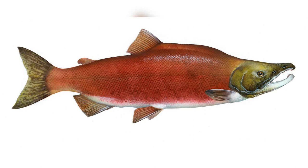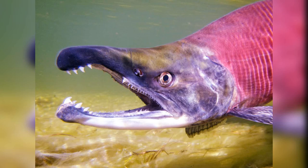Upon reaching their ancestral spawning sites, the Sockeye Salmon undergoes an awe-inspiring transformation. They morph into vibrant shades of red, green, and blue, with males developing a pronounced humped back and hooked jaws. This vibrant transformation not only marks their readiness for spawning but also serves as a visual spectacle for those fortunate enough to witness this natural phenomenon.